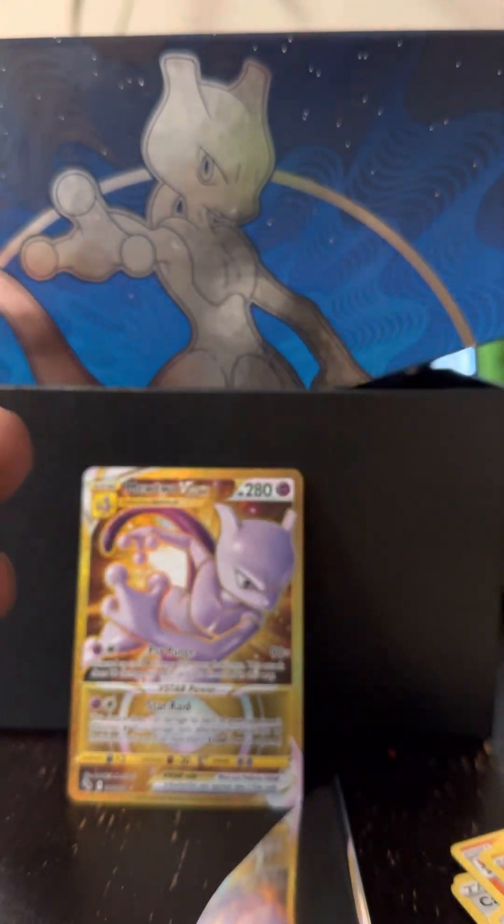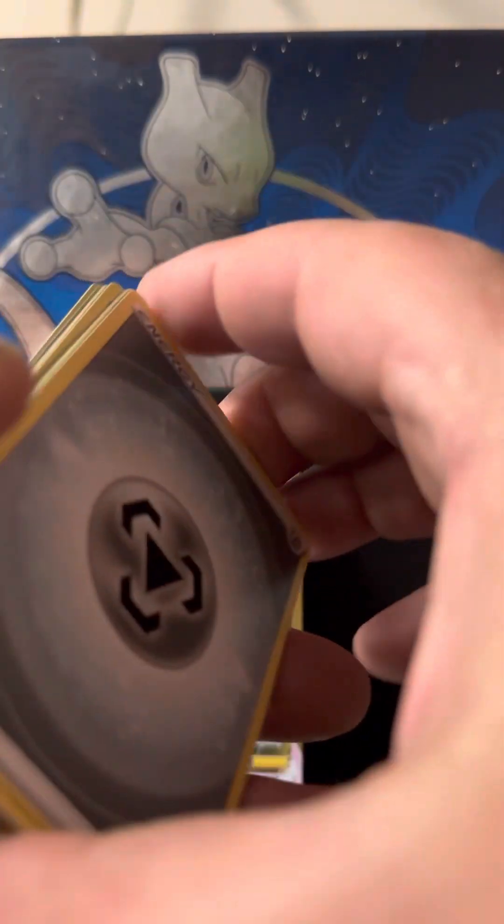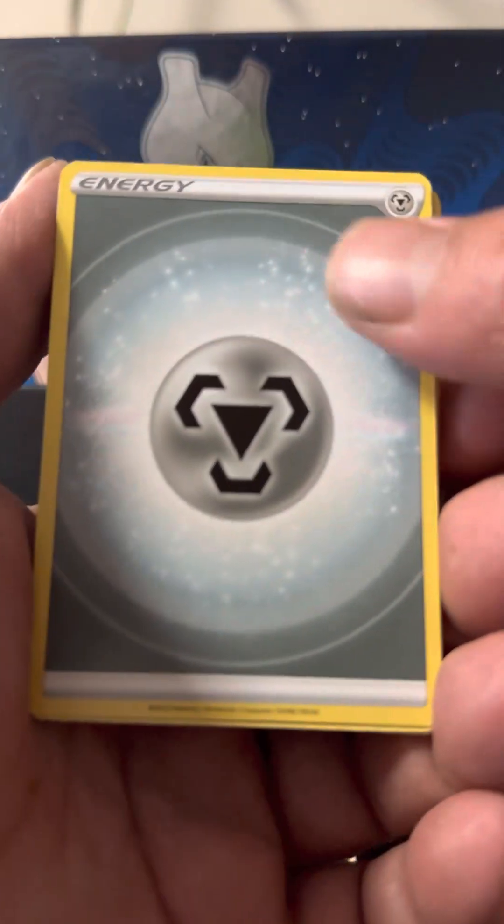I know Scarlet and Violet is out right now, but just give yourself a little chance to expand your collection and go for some of these Pokemon Go sets. We got that energy and Candela.